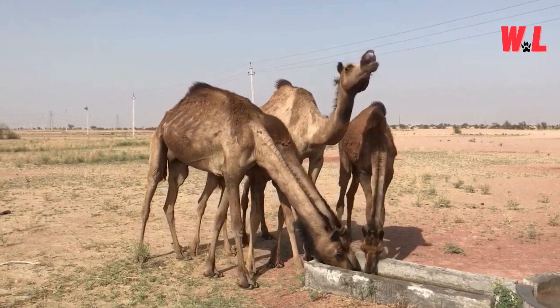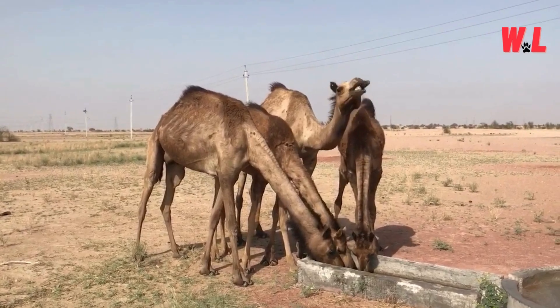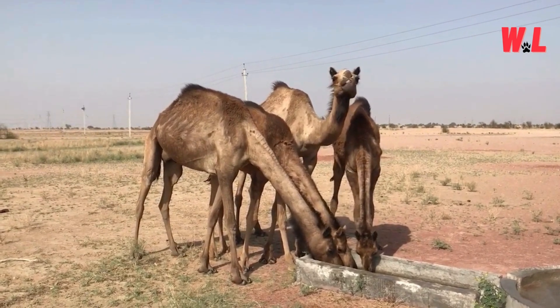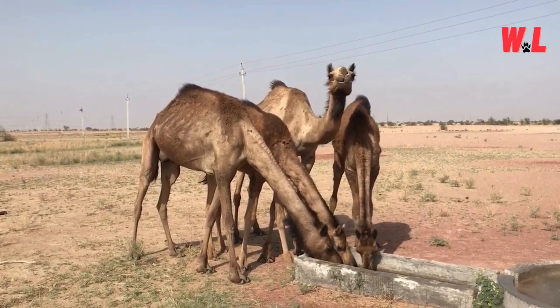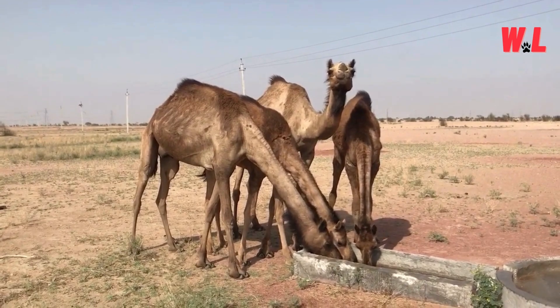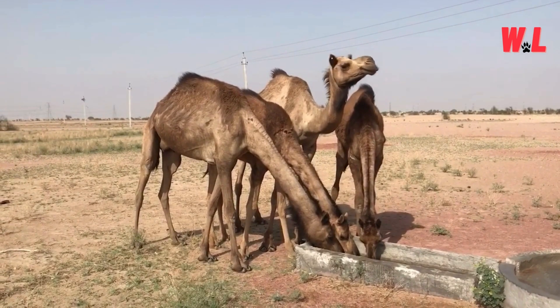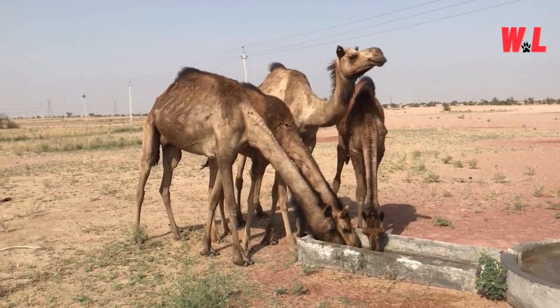Master of Hydration. In the scorching desert, water is a precious commodity, and camels have mastered the art of conservation. Their kidneys are marvels of efficiency, capable of retaining water to an extraordinary degree. When they do drink, they can guzzle down an astonishing amount in a short time, quickly replenishing their reserves. But it's their ability to conserve water that truly sets them apart.